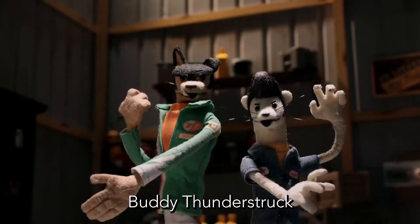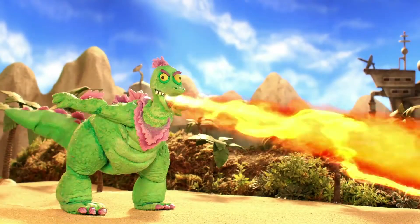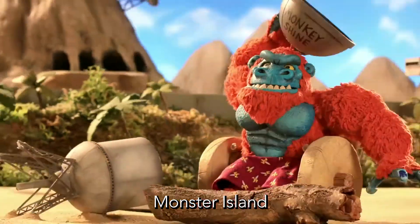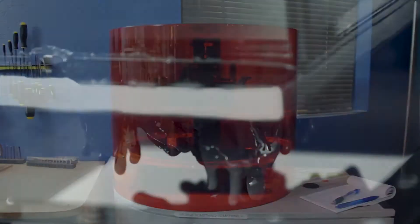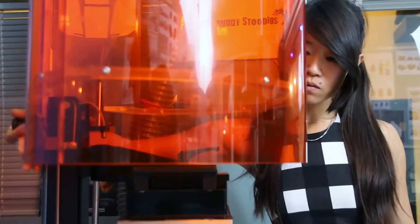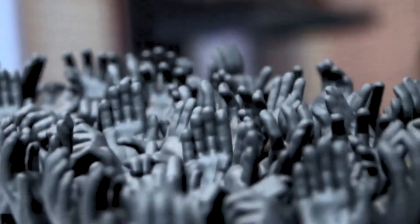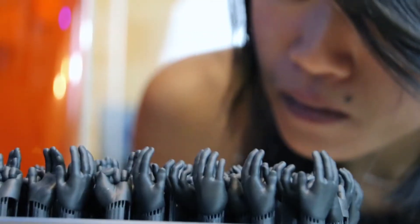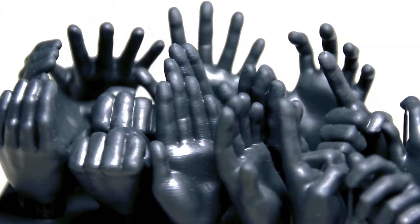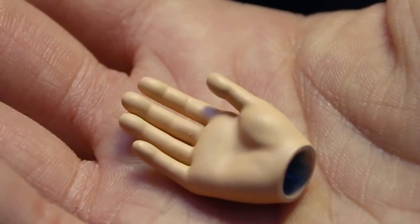We also produce Buddy Thunderstruck and Super Mansion, as well as commercials and short spots. Within the last three years, we've incorporated 3D printing into the fabrication pipeline. The EnvisionTec printer has been great for us because we can make aesthetic changes much faster than had we hand-sculpted them. That's one less step that a puppet fabricator would have to take on. With 3D printing, we're able to save a lot of time because it's already all broken down, fits together, and works the way you want it to.